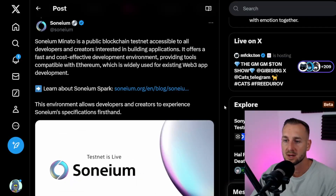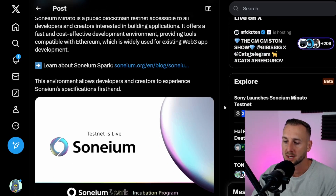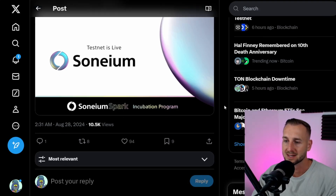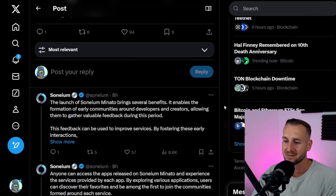From their Twitter thread, Minato is a public blockchain testnet accessible to all developers and creators interested in building applications. This ETH-compatible environment is a Layer 2 built using the OP stack, utilizing Ethereum for its security. What they want to do is build on top of their L2 environment, similar to what Base has done, with a lot of products that Sony is going to steer.